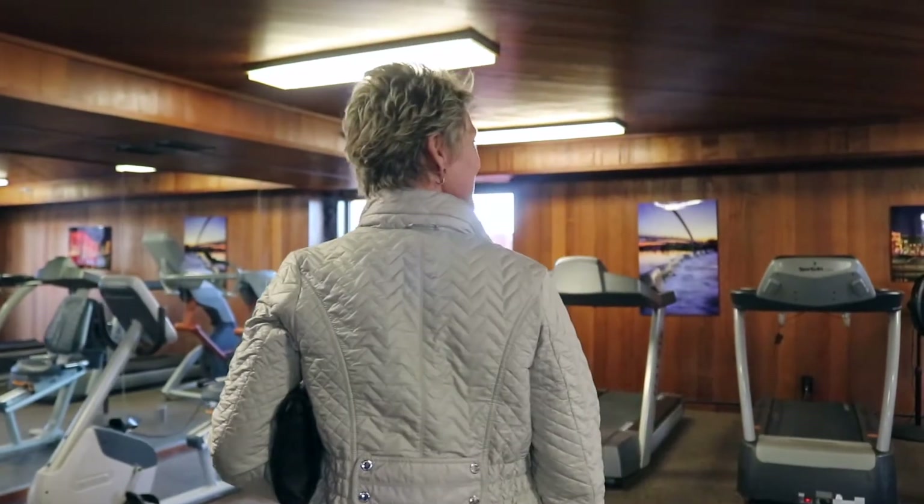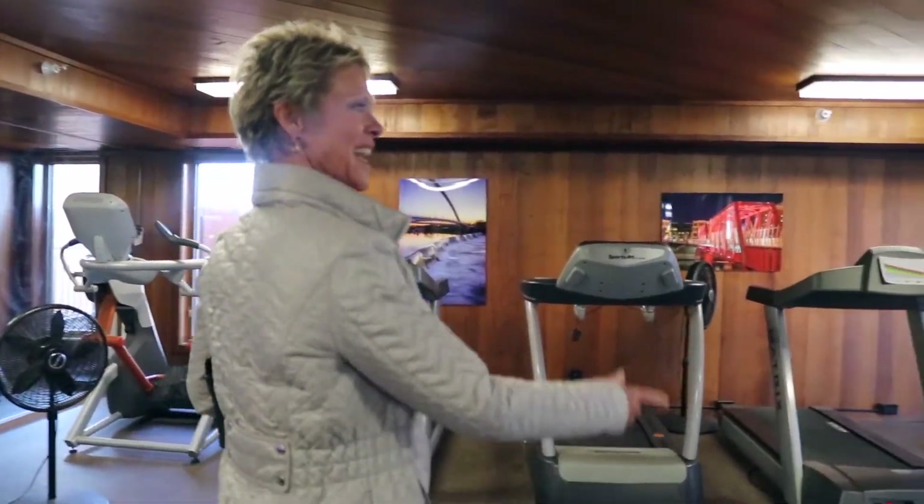Kinda nice, isn't it? And access out to the pool again, too.